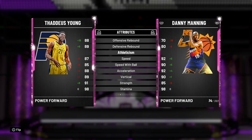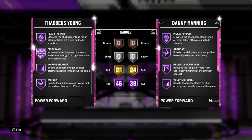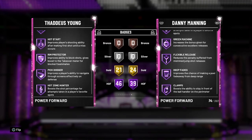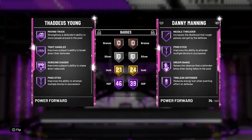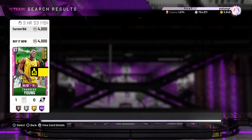Danny Manning, I think he has Base 11. Thaddeus Young has 7 more Hall of Fame badges. They have all the badges you need — like Range Extender, Clamps, Dimer. I think Thaddeus Young has Gold Dimer, Danny Manning has Gold Interceptor too. These are both two cards I really recommend at the three. Go try these cards out.